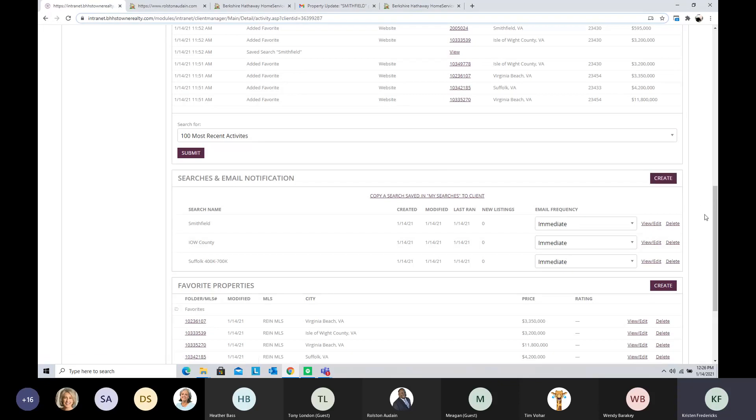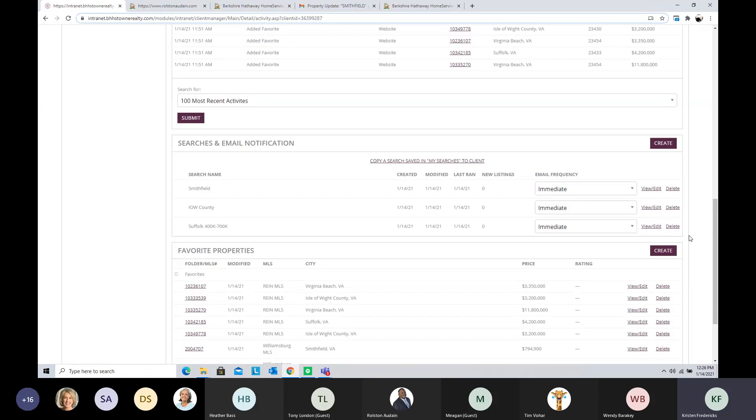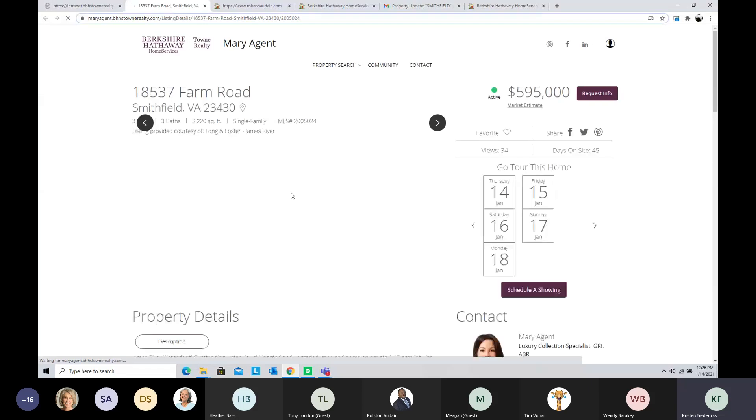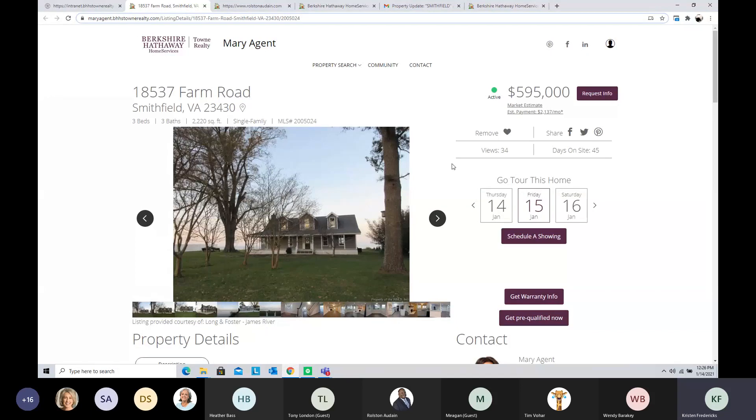If we need to set up more searches, just hit the Create button and add more. Scrolling further down, you can see the favorite properties your clients have saved. Notice there's a rating system — a client can rate a property with stars. I clicked on one and rated it five stars. You can click any MLS number to open that property on your website. If somebody rated something five stars and sent you a note, you'd get that notification to your email or text.